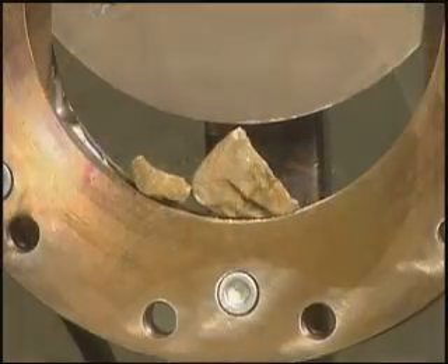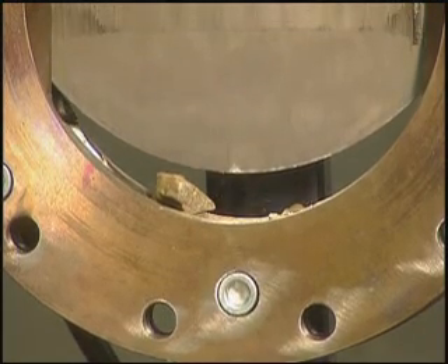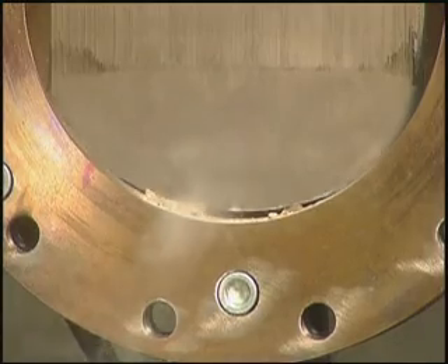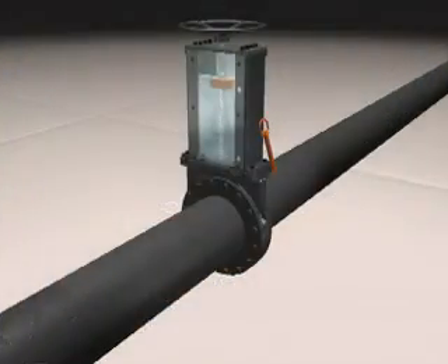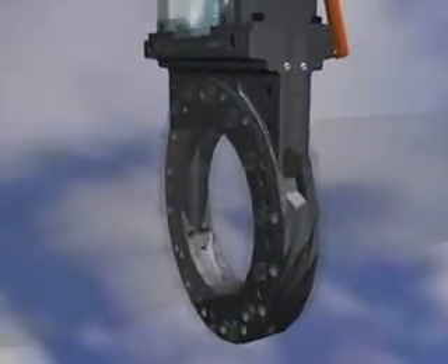Delta's knife gate valve design eliminates this problem by utilizing a dual resilient metal seat that is flush with the bottom of the port, which results in 100% bi-directional zero leakage shutoff. As the valve closes, media is swept out of the seating area through flush-out points in the bottom corners of the port.